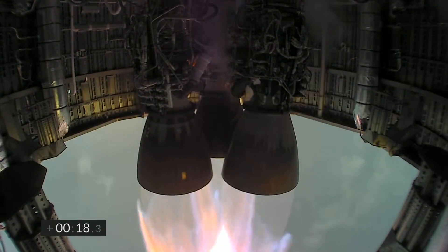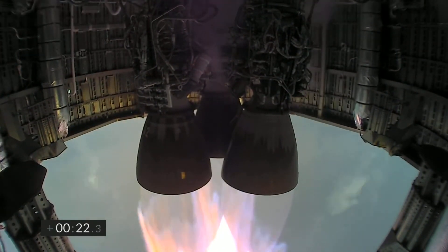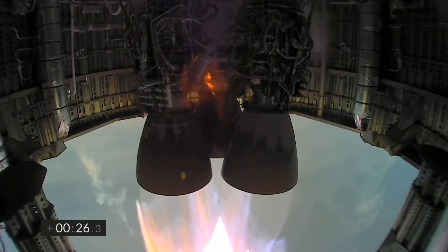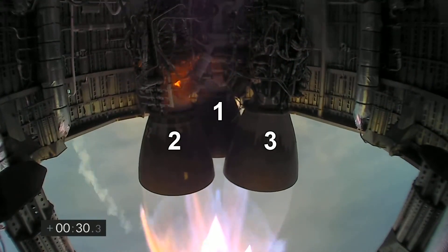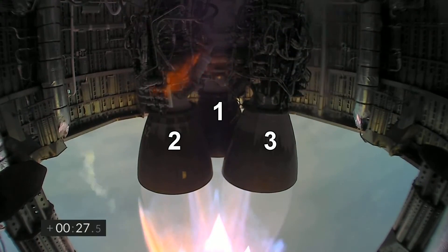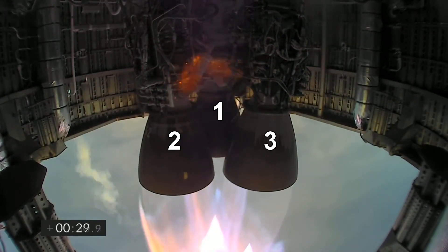One advantage of the poor visibility is that we get a lot of views from the engine cameras. First we see a new angle from the belly side of the skirt and there's a fire on engine number two again. I'm getting tired of pointing this out but since it seems to happen so often it probably wouldn't be a big deal.